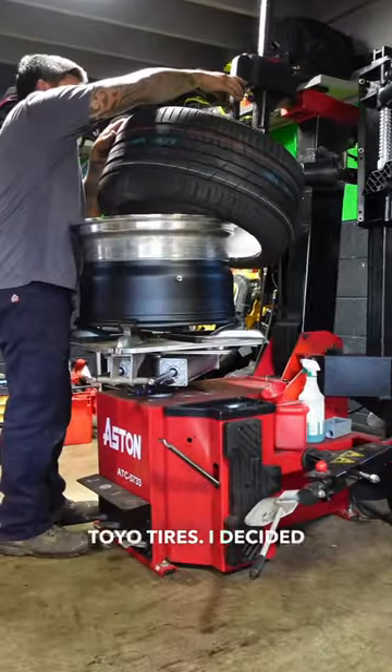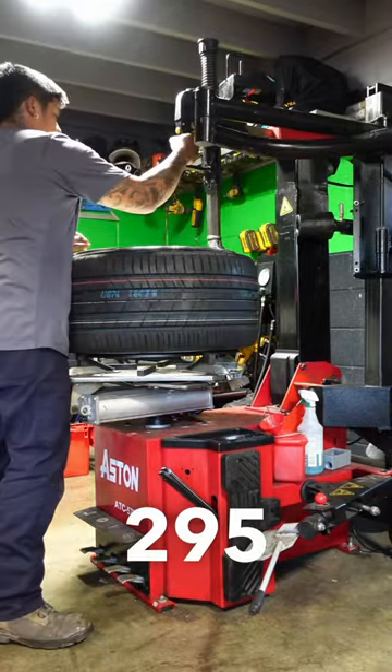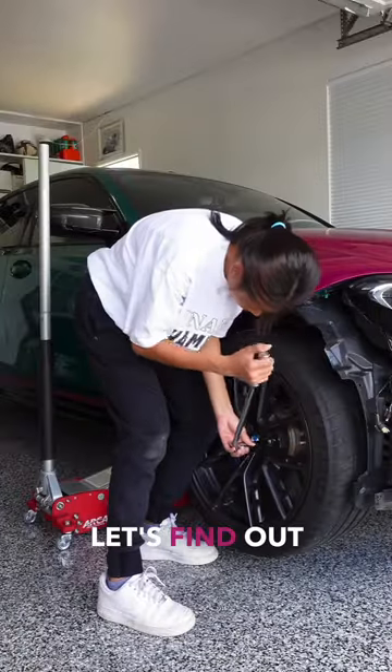These are Proxes Sport from Toyo Tires. I decided to go with 265/30 for the front and 295/30 for the rear. I've been dying to see how this BBS wheel is gonna look on the car, so let's find out together.